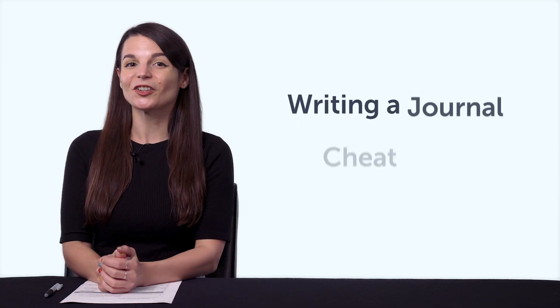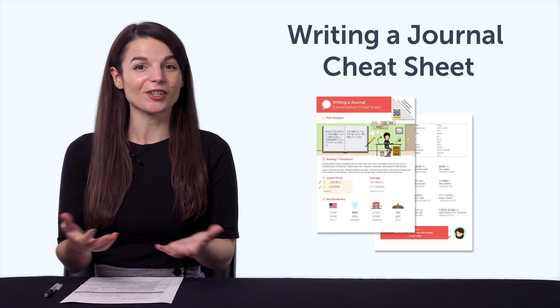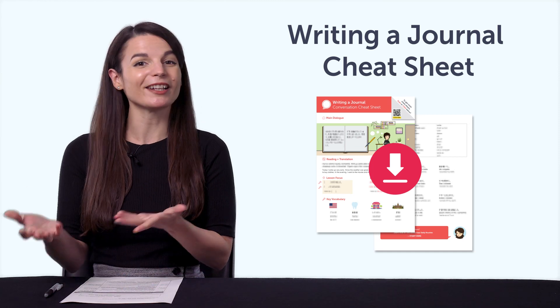If you're looking for new free language resources and downloads, here are this month's new lessons and resources. Be sure to download these now before we take them down in a few days. First, the Writing a Journal Cheat Sheet. With this cheat sheet, you'll be able to keep a diary in your target language and talk about your day. Inside, you learn phrases for common daily activities, from morning to night.